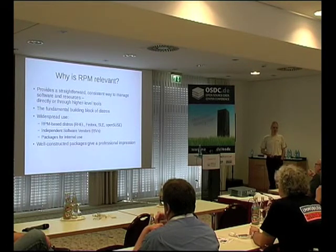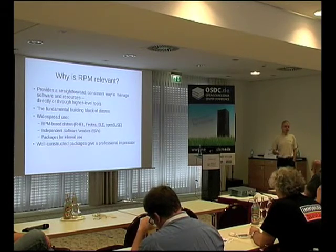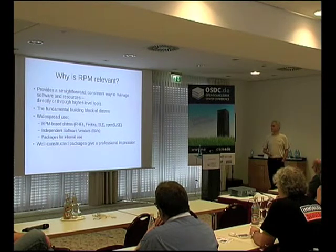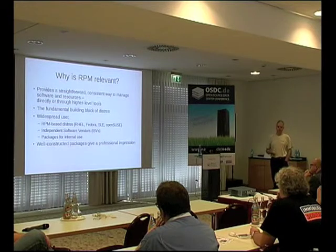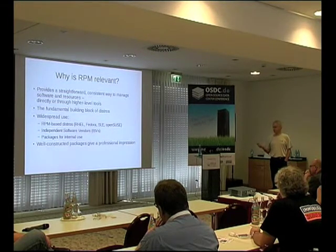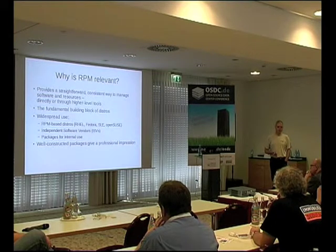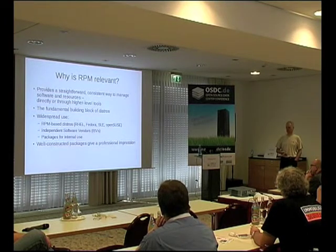RPM provides a straightforward and consistent way to manage your software. Puppet/Chef, CMSs like that, will deploy software either in RPMs or Debs. Or use YUM — quite simple — to install your software. It's a fundamental building block of your distribution. As well as being used within distributions, independent software vendors — Crossover, Office, Oracle — they'll be packaged as RPMs. The other large use case is for internal use within data centers. A well-constructed package will give a professional impression of your software, and the converse is that if it's not well-constructed, people might not even bother giving your software a second chance.